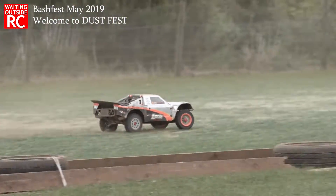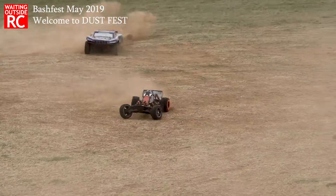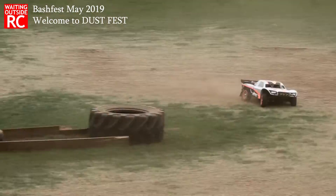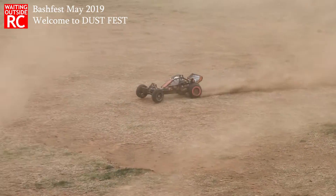I absolutely loved the dust. I did have a real chance to speak to a lot of the drivers, and some of them mentioned the dust but didn't really seem to have a problem with it. Not many people said it was interfering with their engines, batteries, or anything like that — it seemed to be working quite fine.